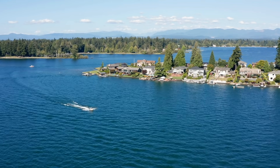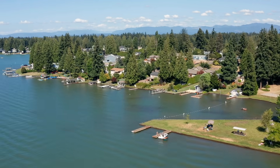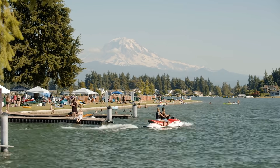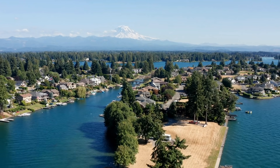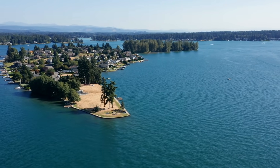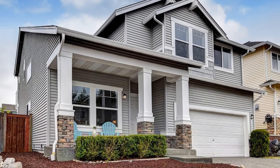This is Lake Tapps, a reservoir in Pierce County, surrounded by many different communities that offers 45 miles of shoreline where you can enjoy time on the beach or take advantage of all the recreational activities like boating, fishing, or swimming. And just 1.4 miles away is this two-story Craftsman.